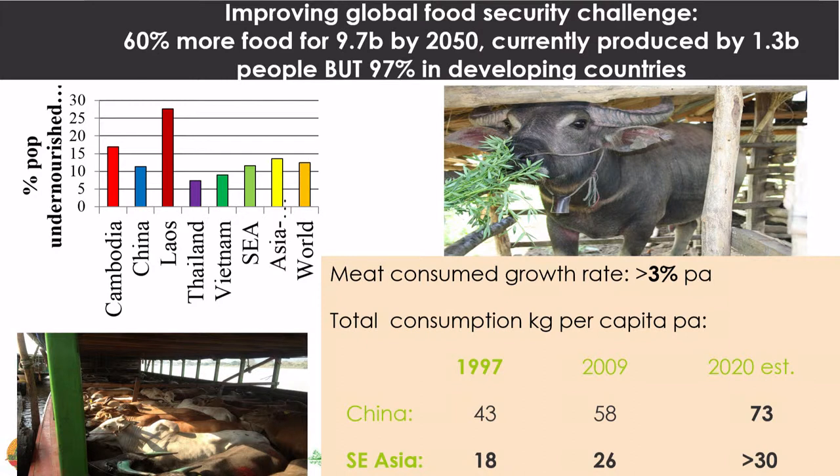This is part of the big problem we are facing with food security — 60% more food needed by 2050 for 9.7 billion people, and about 97% of farmers in developing countries, 1.3 billion of them, don't have access to veterinary services or have very poor ones. You can see the high problems of food security in a country like Laos, a war-torn country that suffered what they call the American War, where we work in areas with bomb craters and unexploded ordnance still existing.